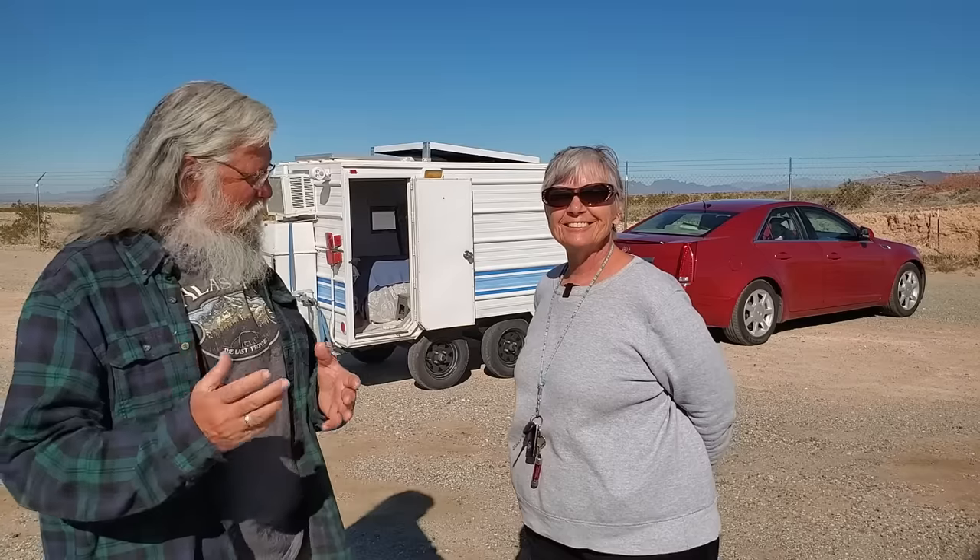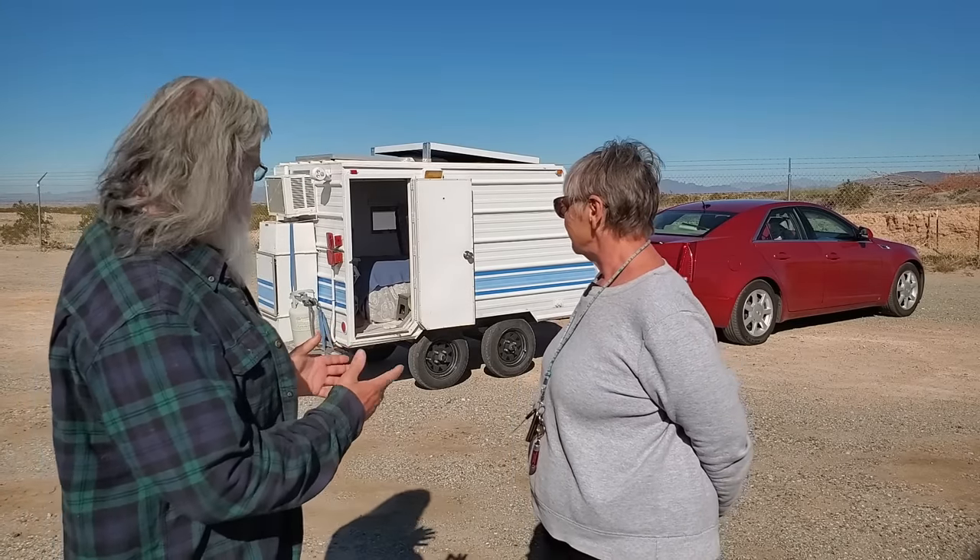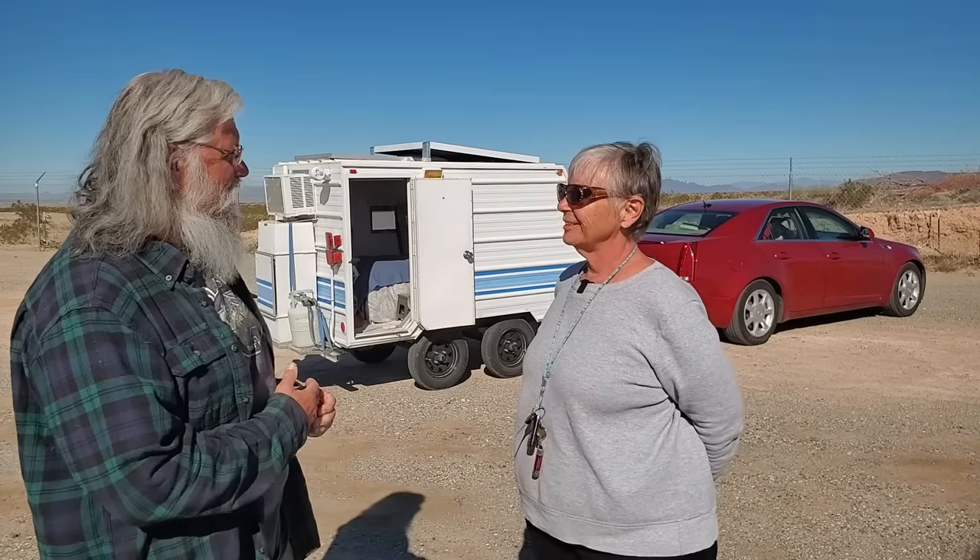Hi everyone, welcome back to my next video. Today we're meeting Karen. Hello, Bob. And welcome to the channel. Thank you. You have a really unusual and interesting setup. I do, I do.